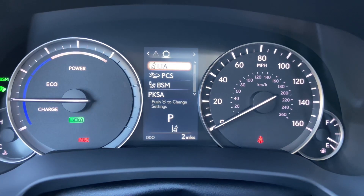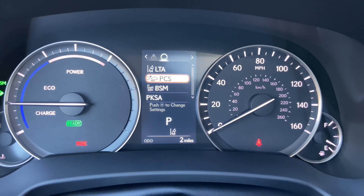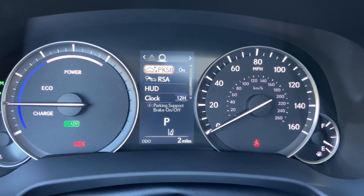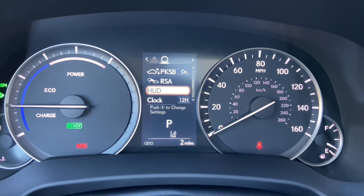These are all the safety systems equipped on the RX. We have lane trace assist, pre-collision system, blind spot monitor, front and rear parking sensors, parking support brake, road sign assist, and heads-up display options.